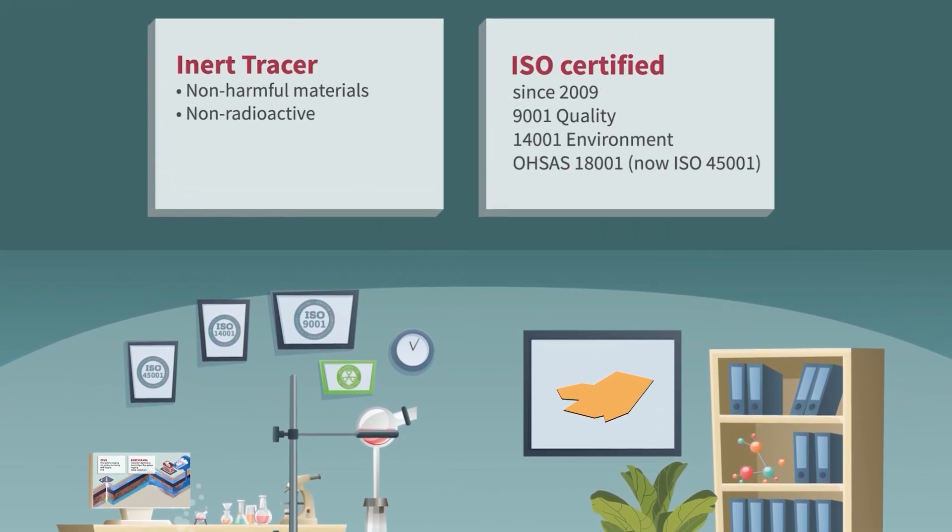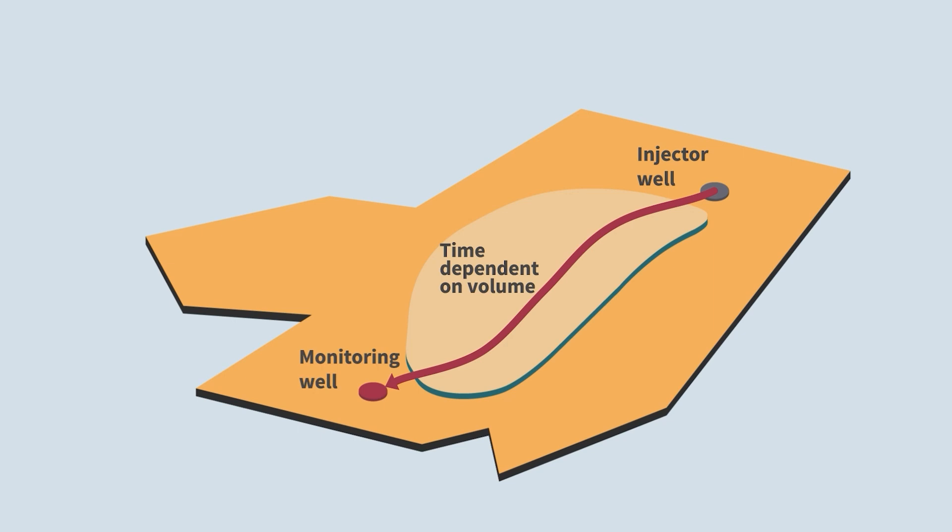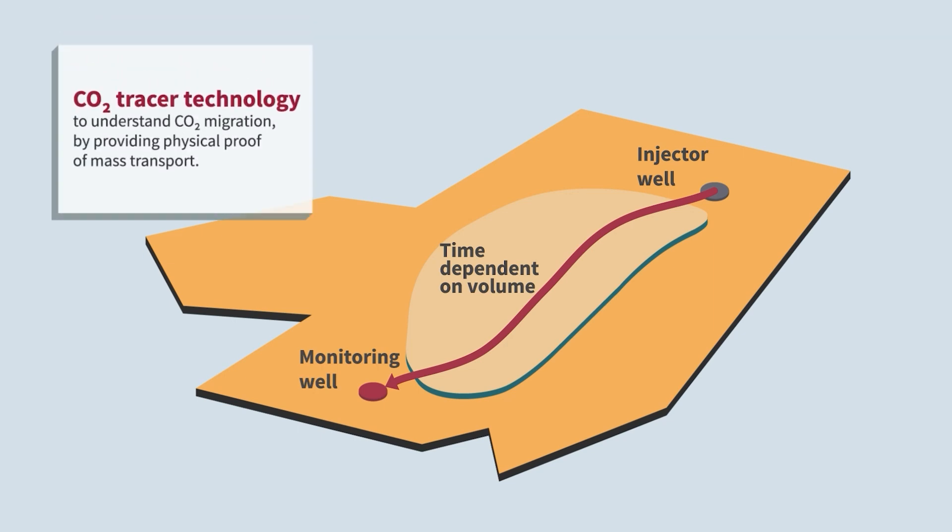We offer 180 unique tracers for water, oil and gas tracing, as well as soil detection. Tracers are the only way to directly prove mass transport from injector to production or monitoring well, or even to surface. Detection of a tracer proves communication with the associated injector, and concentration profiles of tracers are used to calculate volume flooded.